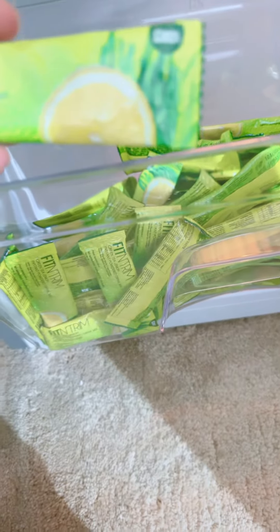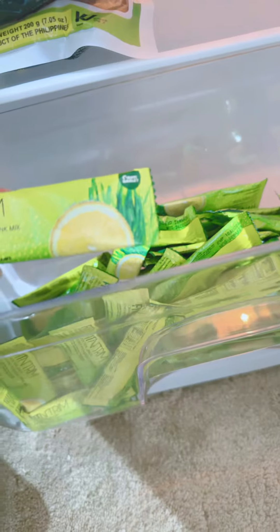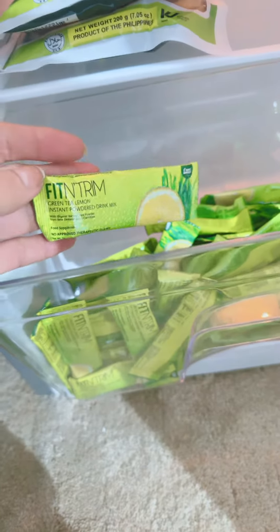Hi guys, I want to share with all of you what is inside my fridge. I have here Fit and Trim — if you want to detox all the toxins in your body, this is the best recommendation I can give. Fit and Trim is made by Sante Barley. It is green tea lemon with organic barley grass powder, originally from New Zealand.